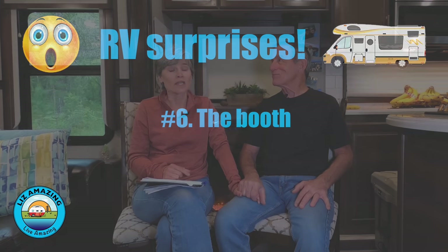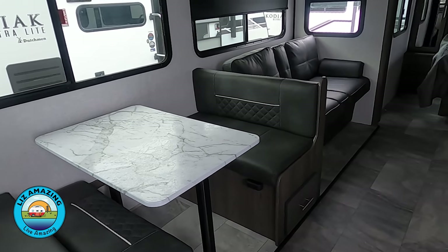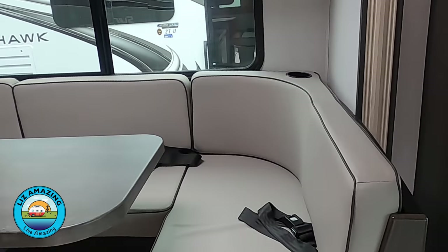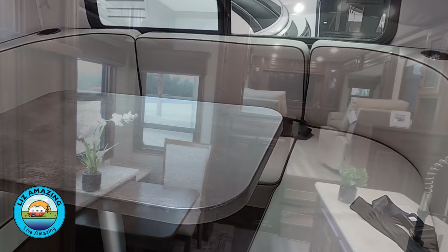The next surprise is that I cannot believe RV manufacturers are still designing campers with booths — like the table with booths where the table goes down and makes a bed. I've had eight campers and four or five have had those booths. They're not comfortable. People don't like sitting in them because you're straight up. I don't think the bed is very comfortable either. So if you're shopping for a camper, look for one with a king dinette — they're more comfortable to spread out — or a table and chairs.